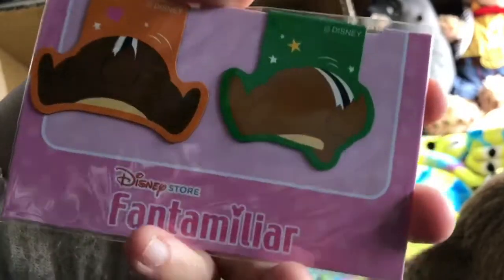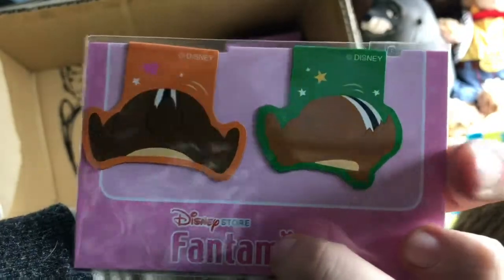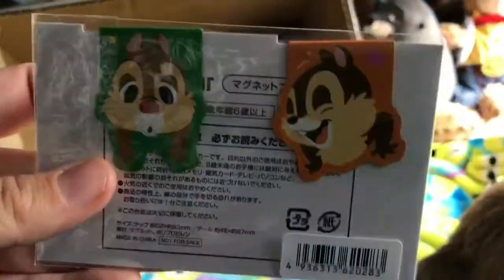These are really adorable magnetic bookmarks — it's Chip and Dale, with their faces on the front and their little butts on the other side. How cute! Absolutely love them.